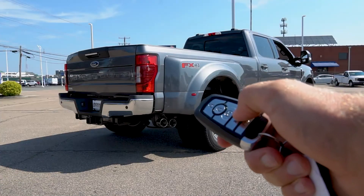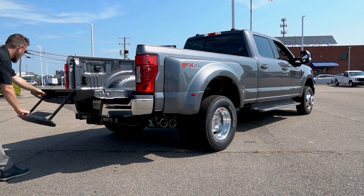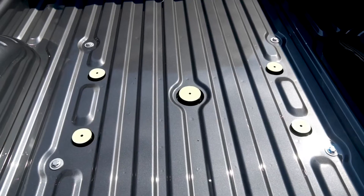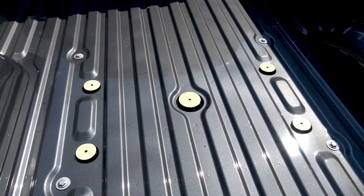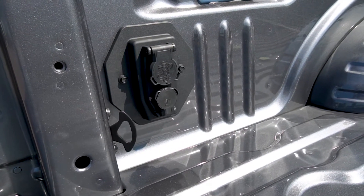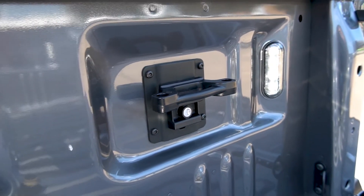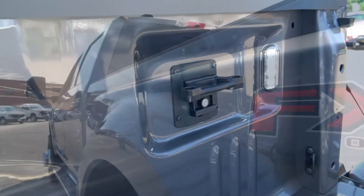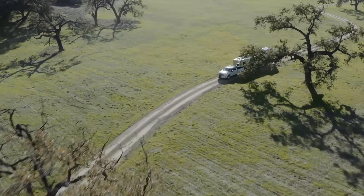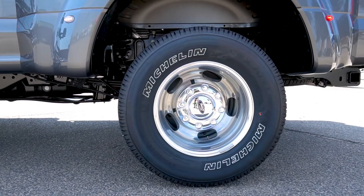You do get a power release tailgate which also comes with a tailgate step and grab bar, and you're going to need it because this truck is a high climb to get into the bed. This truck comes from the factory ready-equipped for a fifth-wheel hitch and has power ports on the side of the bed for a camper prep package. It also comes with LED bed lighting and the Ford BoxLink system.